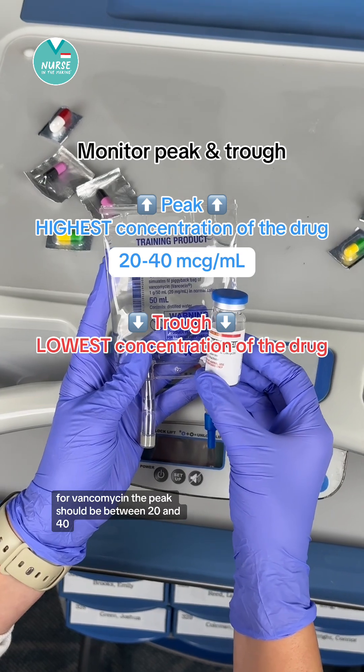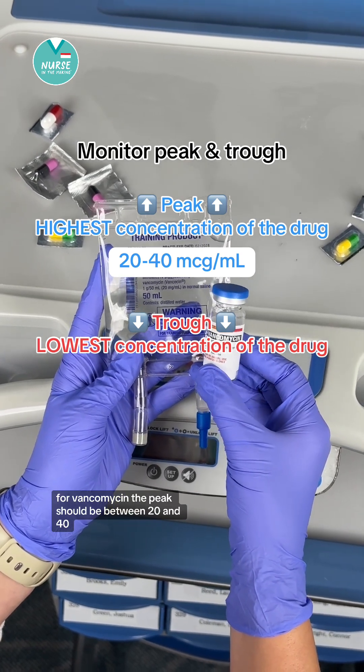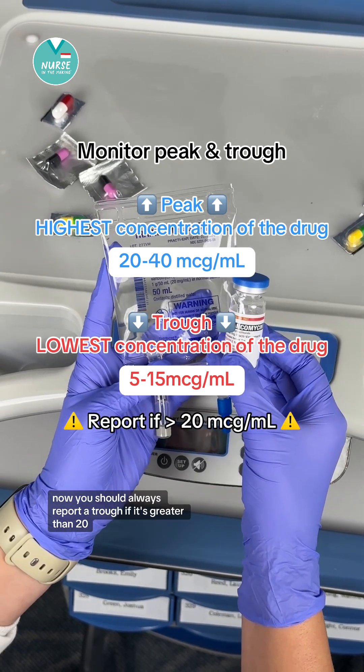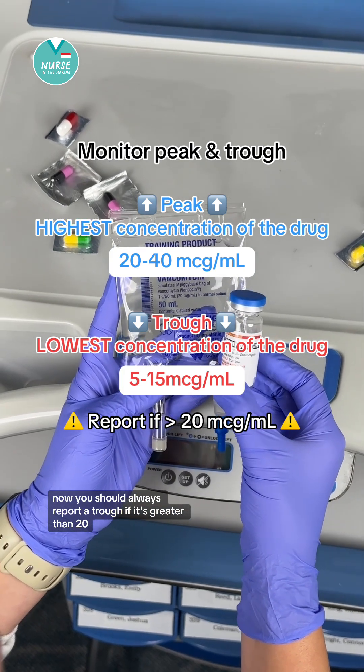For vancomycin, the peak should be between 20 and 40, and the trough should be between 5 and 15. You should always report a trough if it's greater than 20.